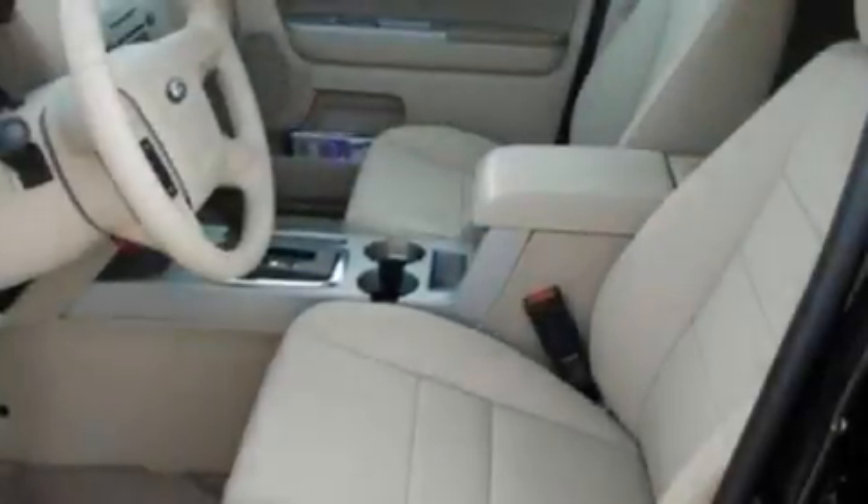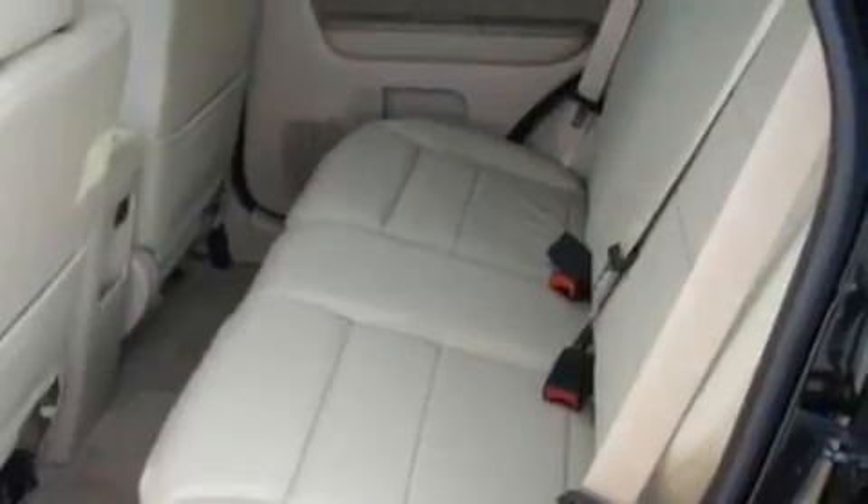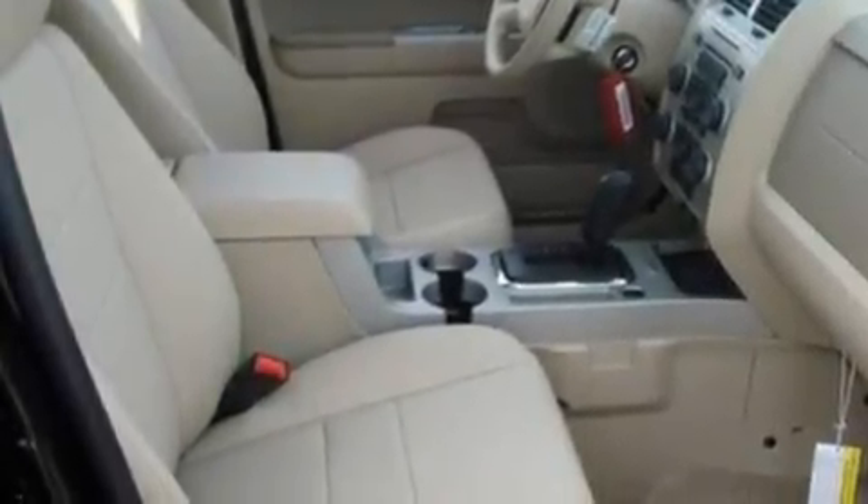Its top features include cruise control, an auto-dimming rear-view mirror, external temperature display, a 4-speaker stereo system, a leather-wrapped steering wheel, a multi-link rear suspension, alloy wheels, a low-tire pressure indicator, and roof rails.